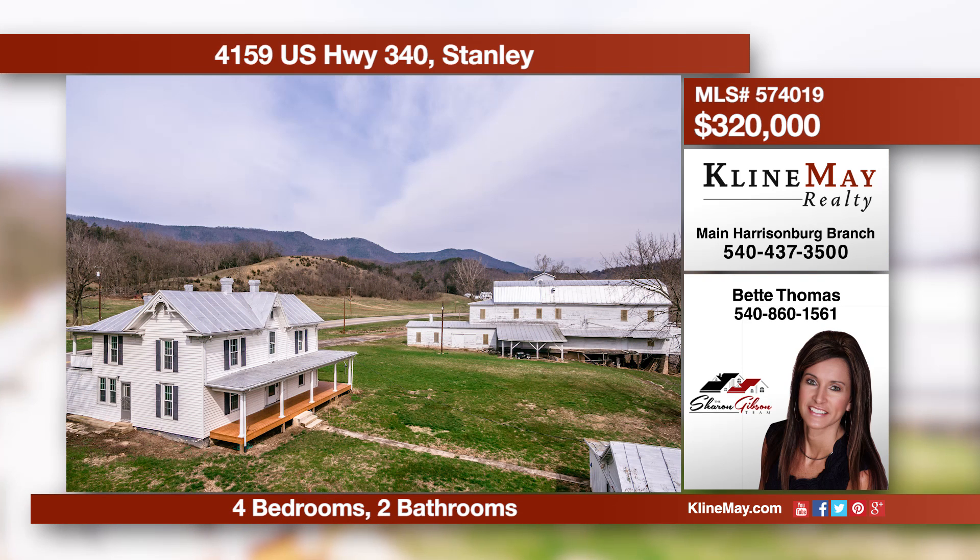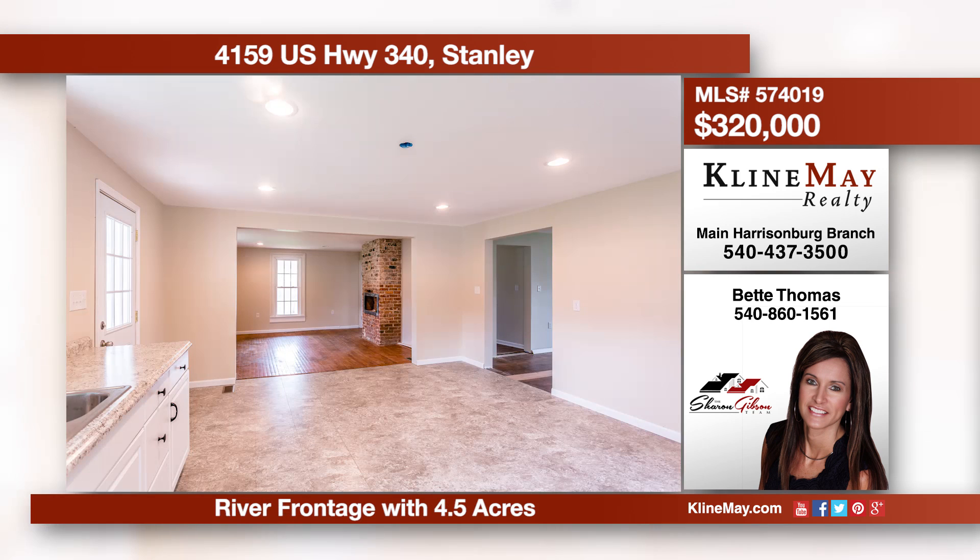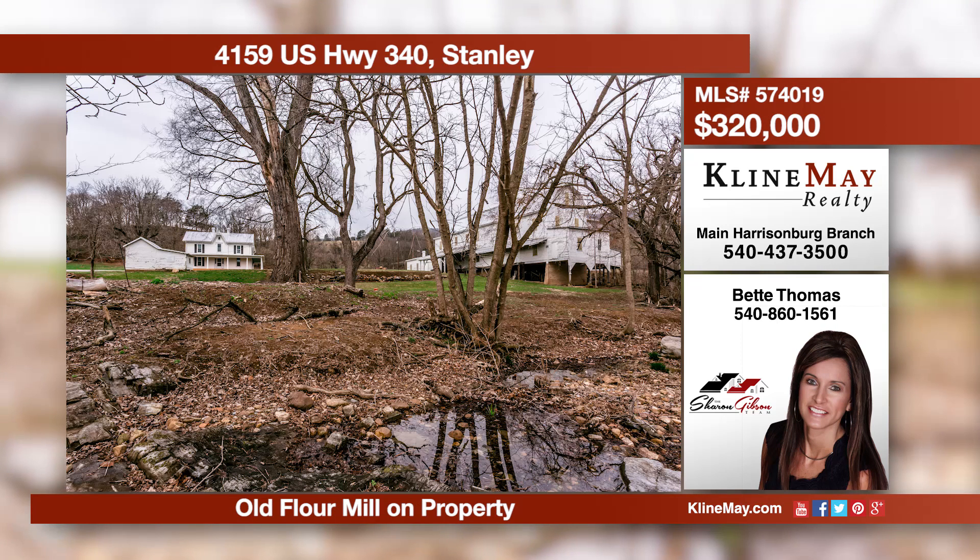Country living at its best. This two-story farmhouse offers river frontage and mountain views. Most rooms boast hardwood floors. The kitchen has been updated and is very spacious. Enjoy the scenic Shenandoah River from the wraparound porch. Call Betty for more details.